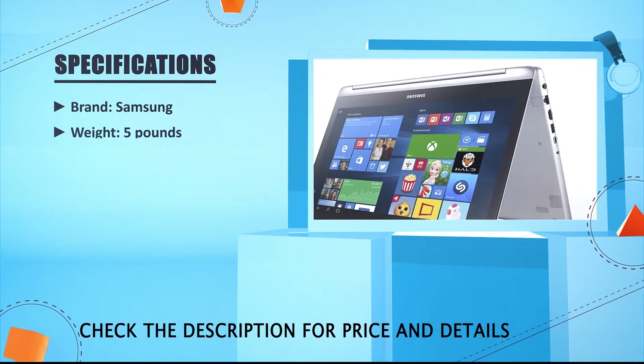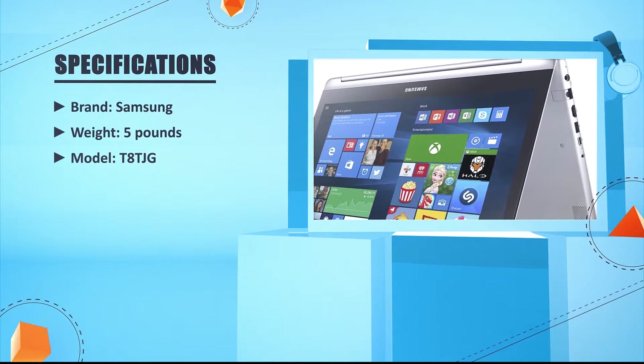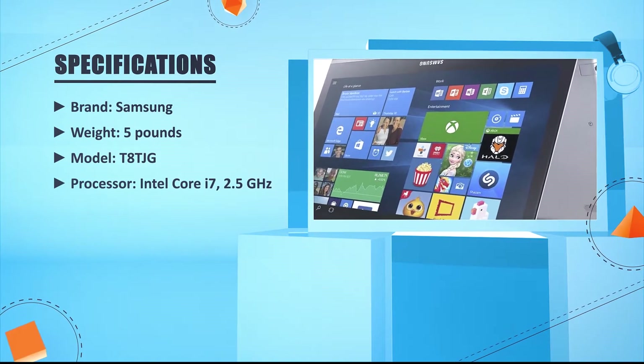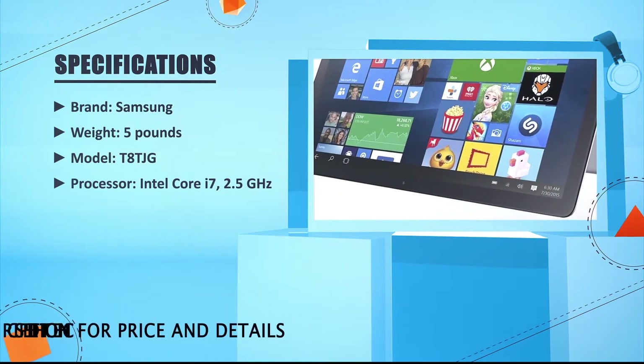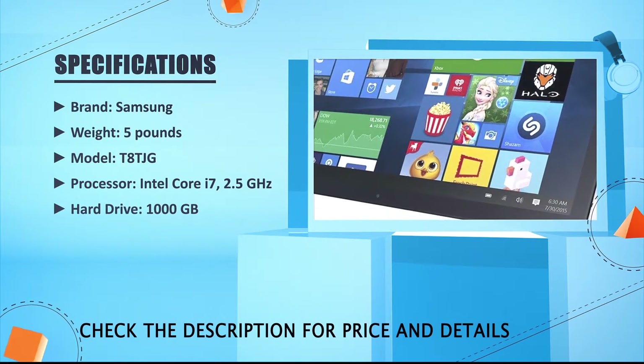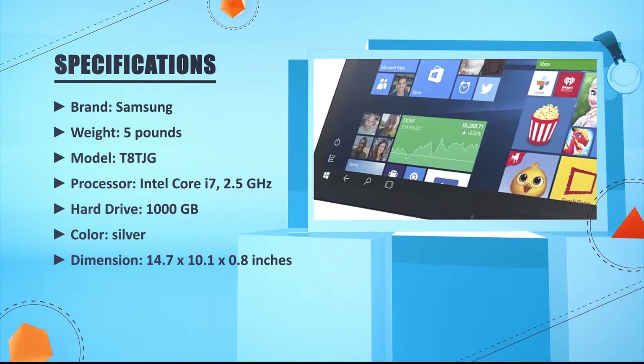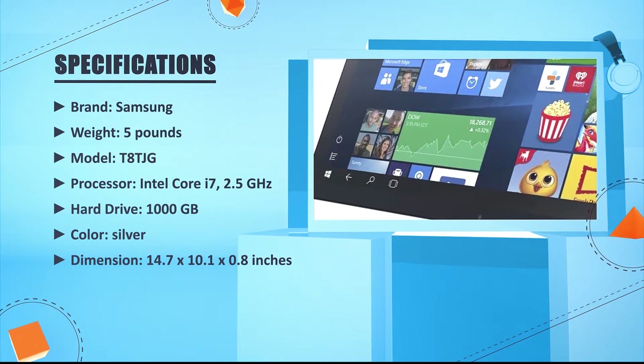Brand: Samsung. Weight: 5 lbs. Model: T8TJG. Processor: Intel Core i7, 2.5 GHz. Hard drive: 1000 GB. Color: Silver. Dimensions: 14.7 x 10.1 x 0.8 inches.